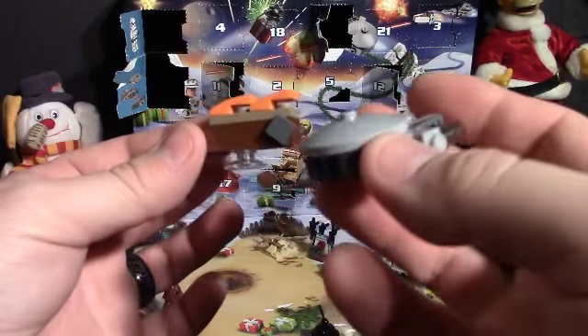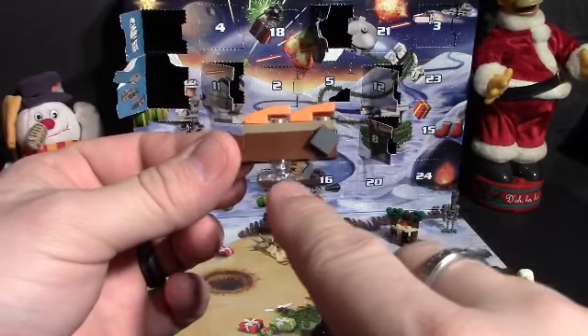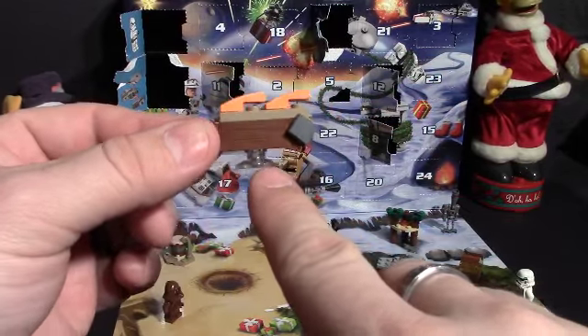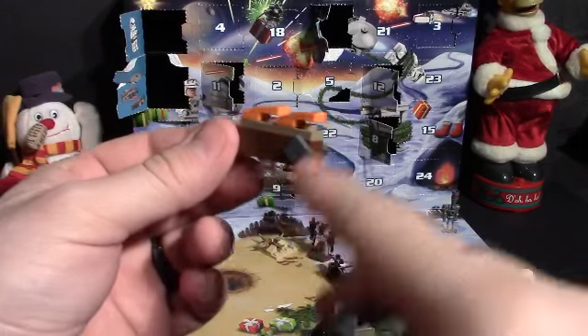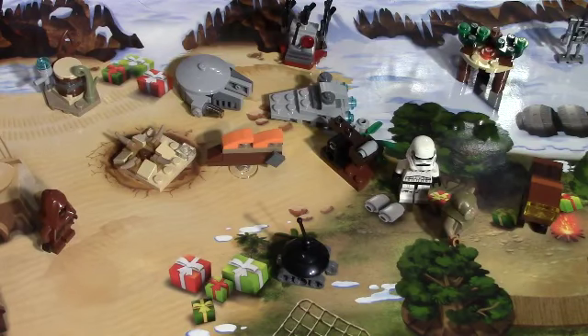I know this one kind of hovered, but these ones fly — there's not a really big difference. I think they all should have had some of these little clear bases that kind of make them hover above the thing. I think that would have looked cool with all the ships.